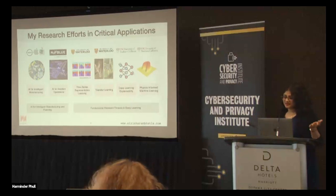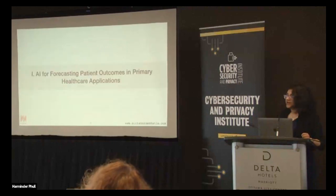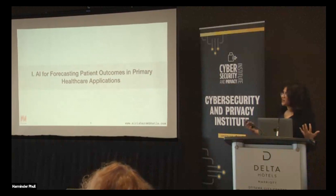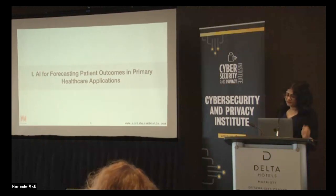I'll take you through some examples of AI for forecasting patient outcomes in primary healthcare applications. The stage is essentially: how can we improve the current way in which we assist clinicians? We're not trying to replace them. We are trying to provide them with information and interpretability, and AI-based decision-making support so that they can make good decisions.